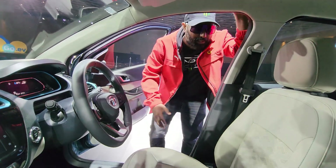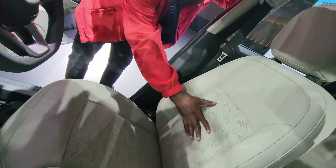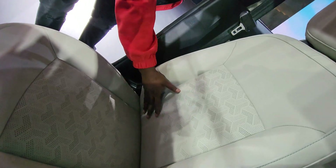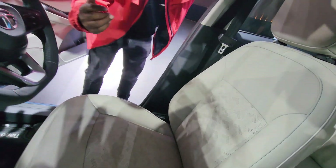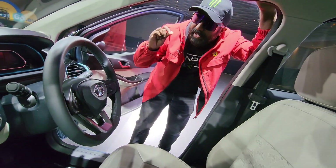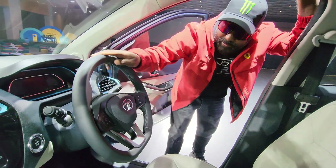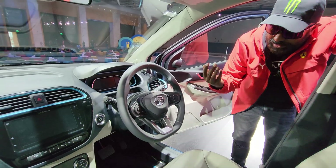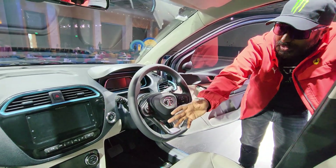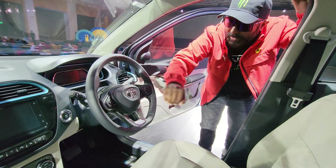Moving inside, we have the beige color seats with leather upholstery, and the EV branding logo imbibed into the seats. The fit and finish, stitching, and build quality all look very upmarket. The interior has a very nice, classy feel to it, with a black and beige dash. The steering wheel is a flat-bottom design, giving you a sporty yet upmarket feel, with steering-mounted phone and audio controls.